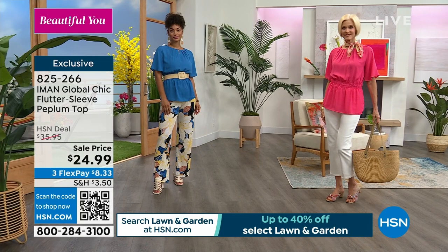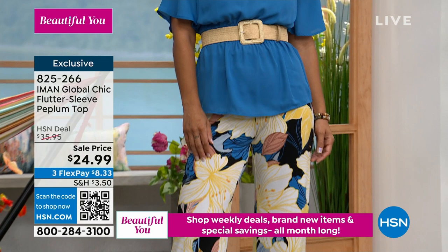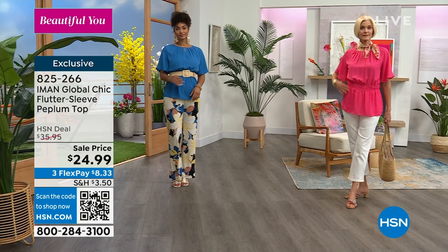You can add this to your shopping cart and hang out with us — we do have some great bottoms to go along with that top. It's machine wash, tumble dry. You can shop on HSN.com, use the HSN app, or use the QR code for every item — it just makes it really easy to shop.